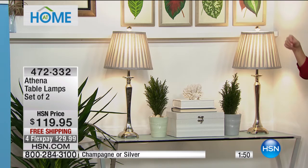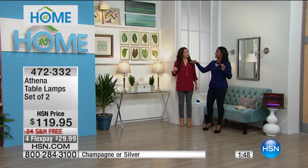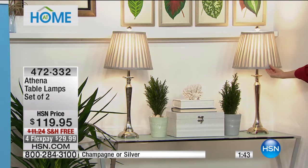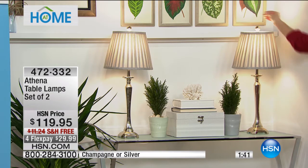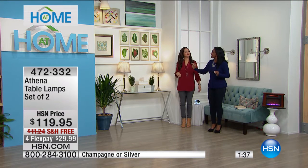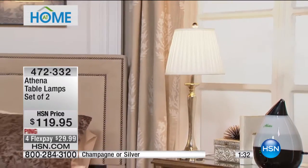Maybe you need something that's a little bit more sleek of a profile. The empire shade — that beautiful pleated shade with the twist on top — is beautiful. If you took advantage of the today's special today, those light bulbs will obviously work. This has that patina, kind of that vintage, romantic, antiqued look that is so elegant.